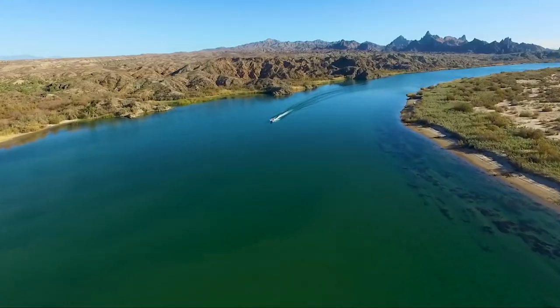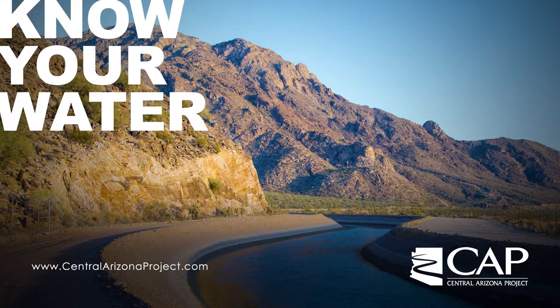Learn more about Arizona's Colorado River water supply at centralarizonaproject.com and know your water.